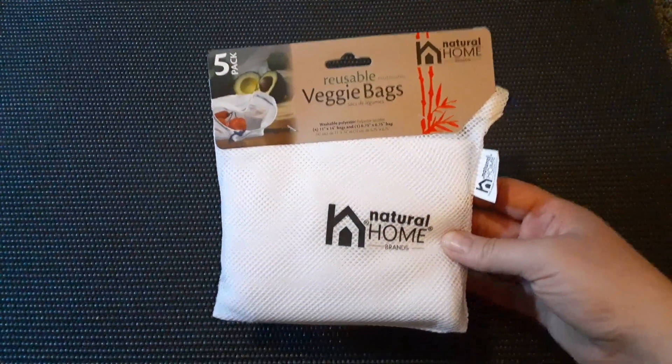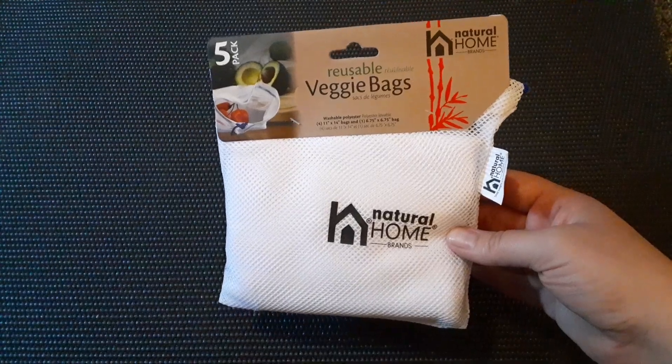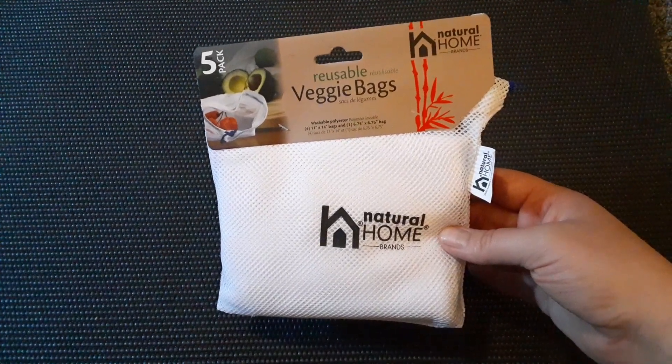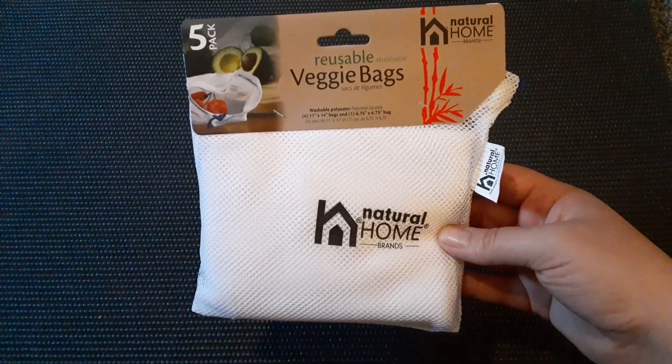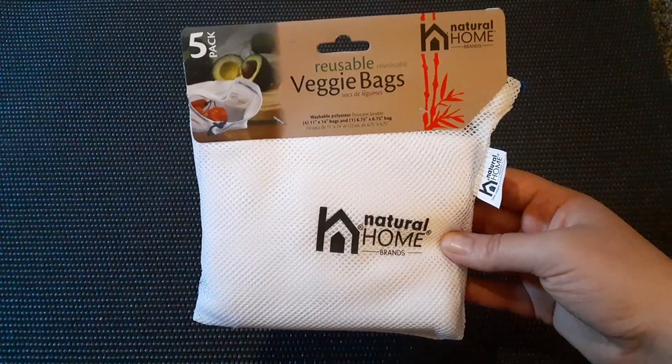Then I got the 5-pack of Reusable Veggie Bags by Natural Home Brands. I thought these were really cool. I might go back and get some more depending on how much I like them — definitely a good product for $1.25.